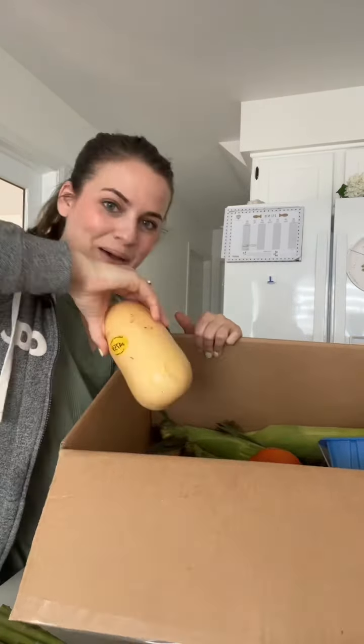A huge thing of asparagus — this is really expensive right now so it's pretty exciting. We have a whole bunch of oranges; I'm not going to take them all out because they're going to roll right off my counter. A bunch of big old tomatoes, I believe there's about four or five in here. A bunch of sweet potatoes.